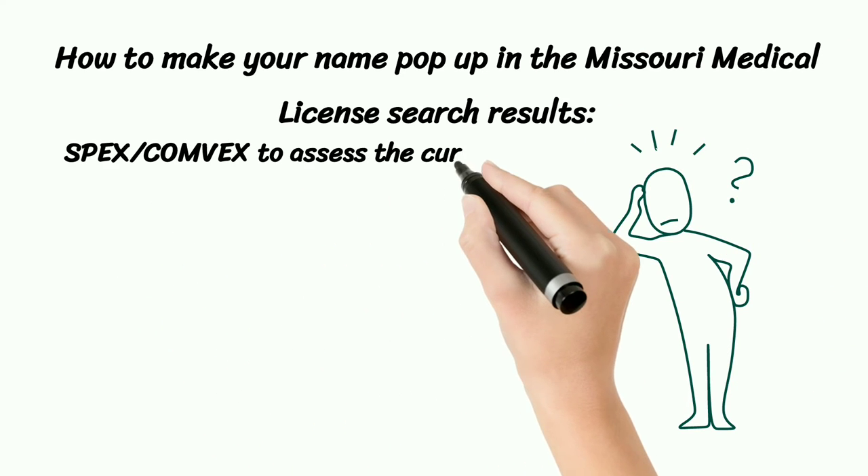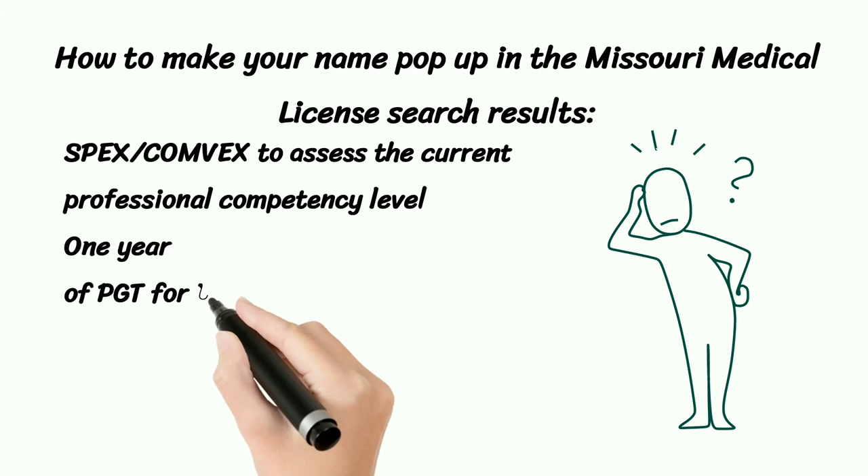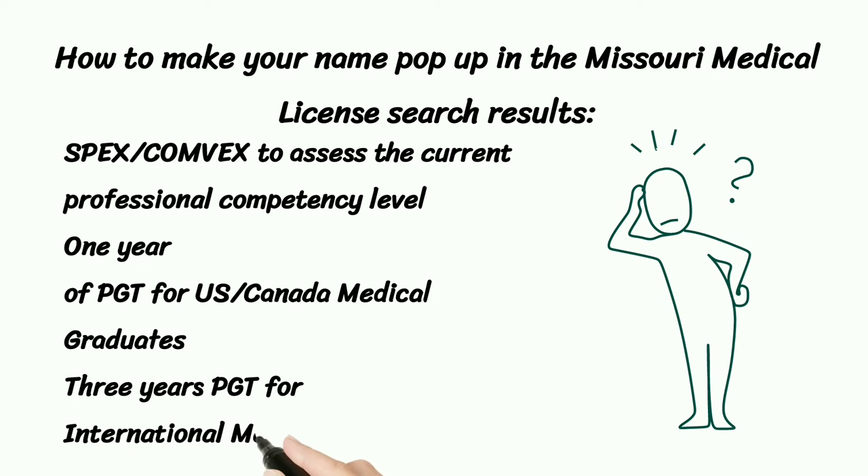SPEX or COMLEX to assess the current professional competency level. One year of PGT for U.S. and Canada Medical Graduates. Three years of PGT for International Medical Graduates.